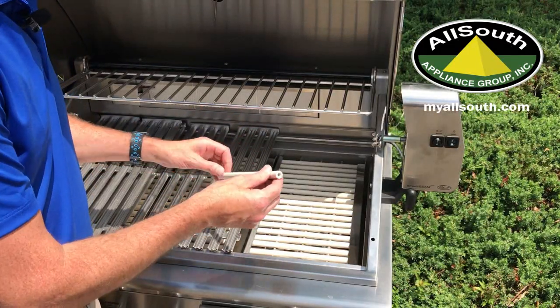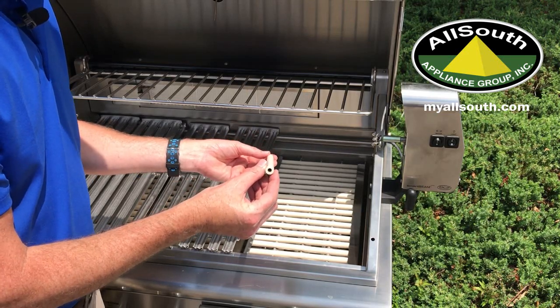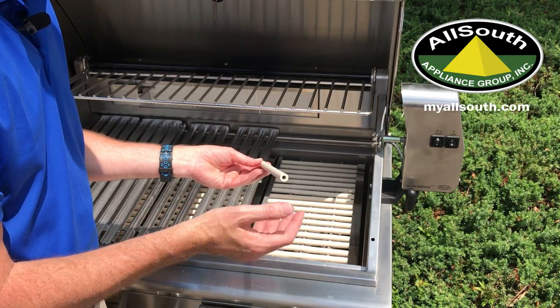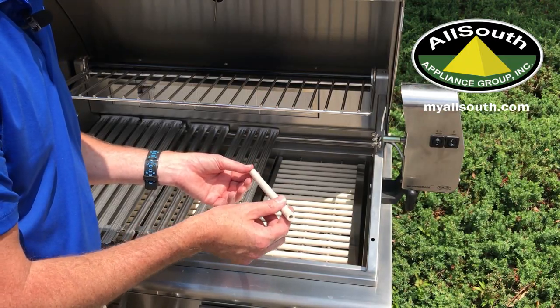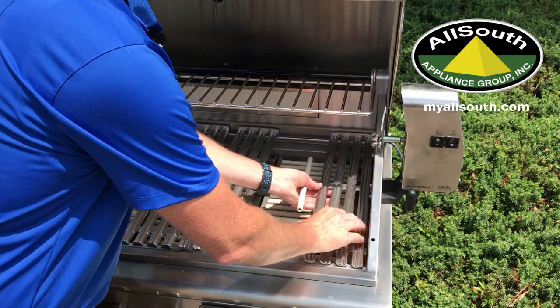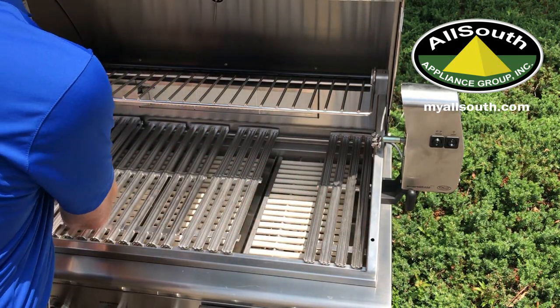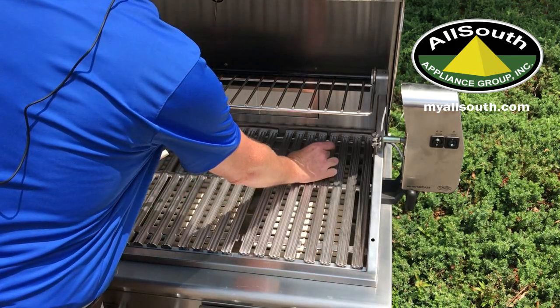The evenness of heat is created because of the ceramic rod being hollowed. The hollowed ceramic rod allows for faster heat and faster reduction of heat so that you can make those variations in temperature quickly. The grease management system of DCS allows for the burner grates to run the fat off of